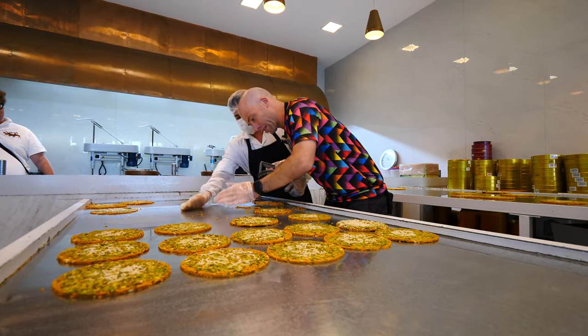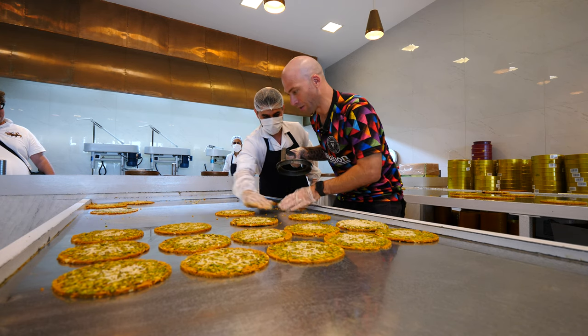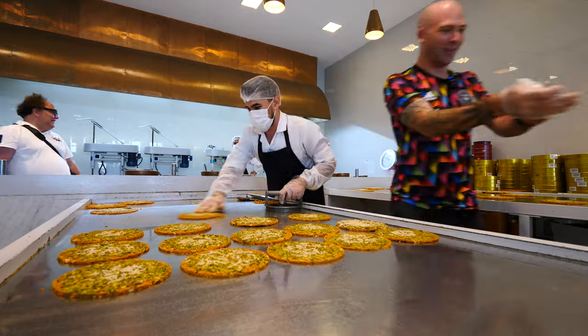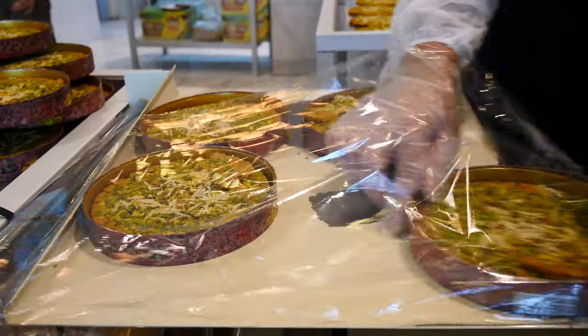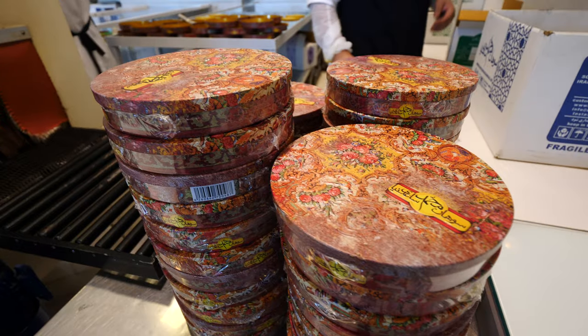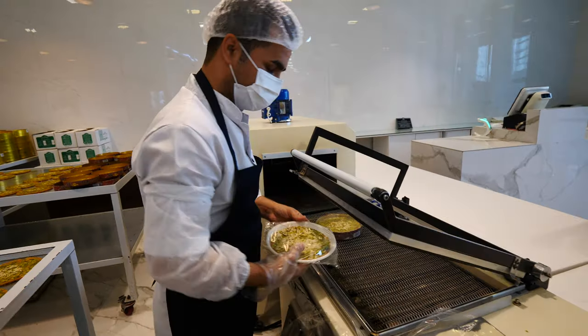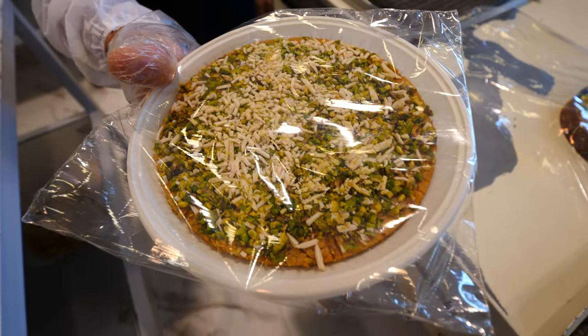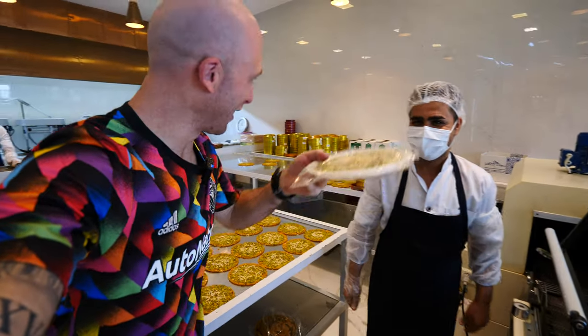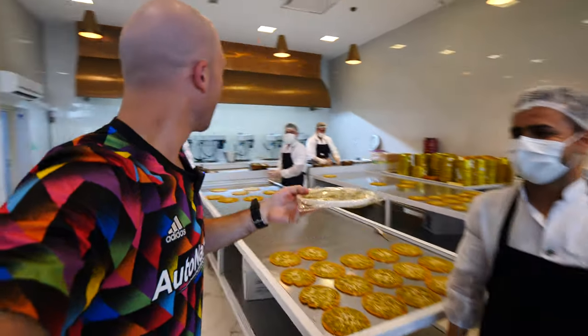It's quick! Last step in the process is packaging — he puts saran wrap over it, puts it through, and seals it with the top. The one I made, they gave it to me as a gift, so we'll have it later. Thank you so much, merci!